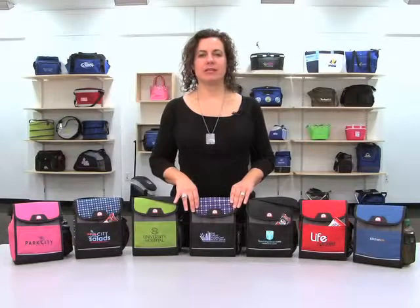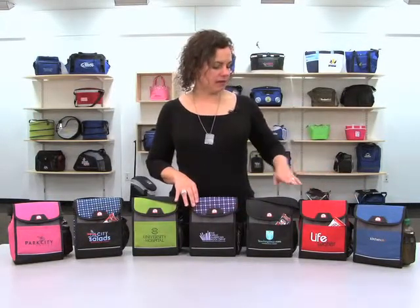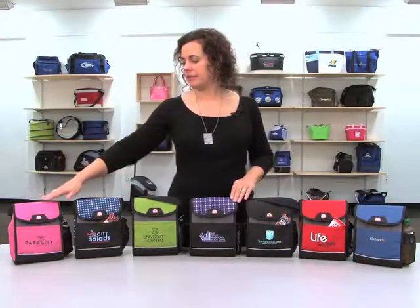Hi, I'm Denise at Gemline Sales. I'm here with the Igloo Polar Cooler. It comes in steel blue, Santa Fe red, black, plaid purple, citron green, plaid blue, and deep pink.